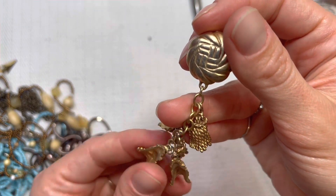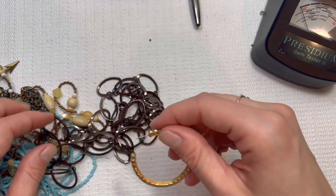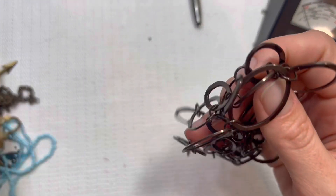We have a tasseled earring — our first earring of the day. Here's our second. Another costume piece. I'm going to put that in the single earring spot.